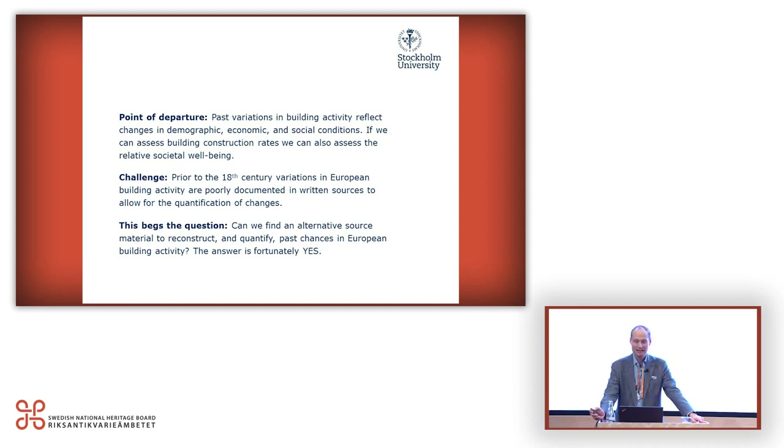If we can assess building construction rates — the relative level of building construction rates back in time — we can also assess, at least to a certain extent, societal well-being and use it as a kind of proxy indicator. We can also reach societal groups that in medieval or even early modern times are not leaving any real traces in documentary sources — before we had census data, and not all groups are included even in tax data from many parts of Europe. So we might get an entirely independent form of information if we can get annual or at least decadal building activity rates.